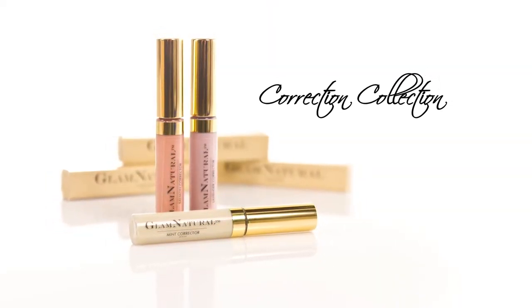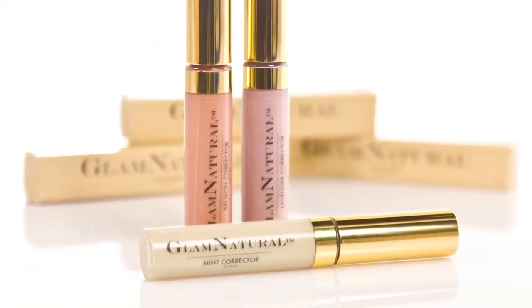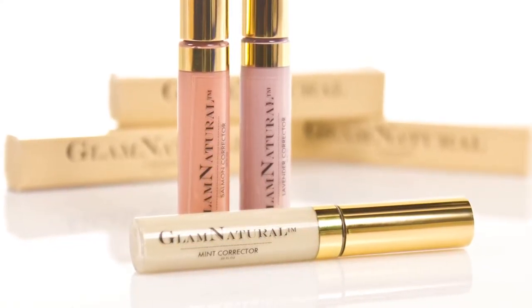body-safe color cosmetic line that has no water and is free of potentially harmful ingredients. Let me show you how it works. The correction collection shades include salmon, lavender, and mint. Mia will be using salmon to minimize her dark